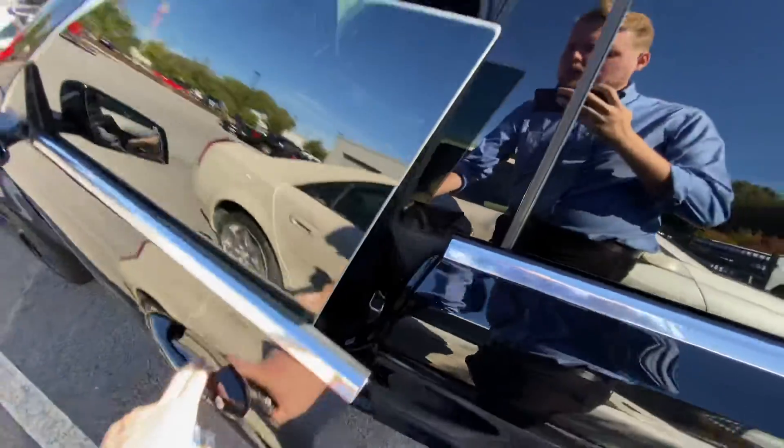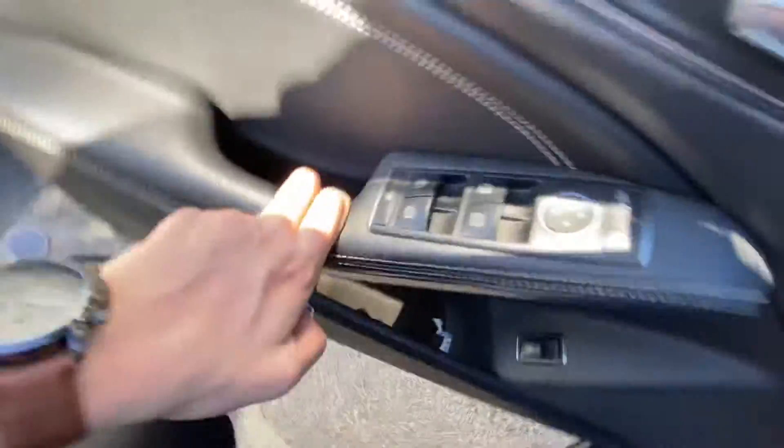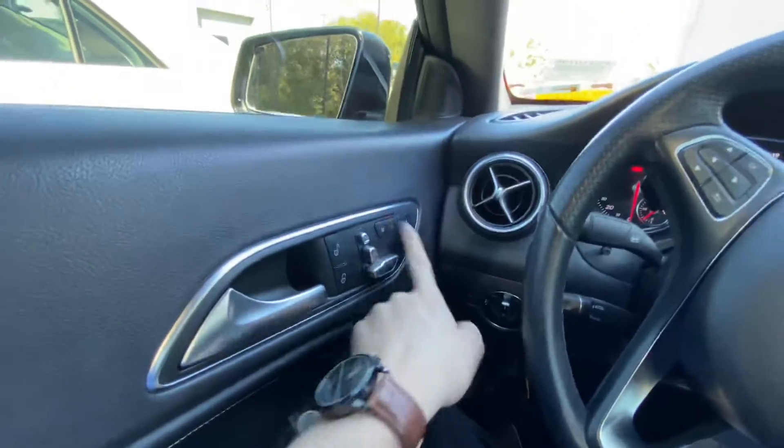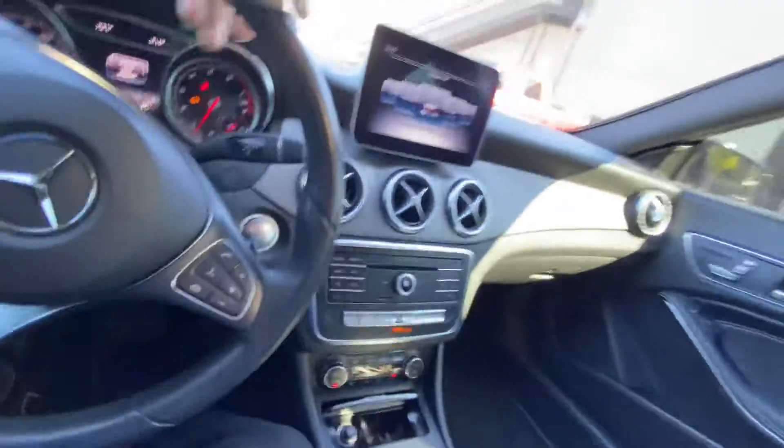Right here on the driver's side, I'm going to go ahead and show you — you've got a nice sunroof as you can see, and a sunroof shade on the inside. All your seats are controllable from here. You've got memory seats, power mirrors, and obviously everything power in here as well.